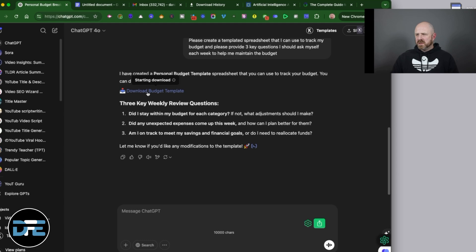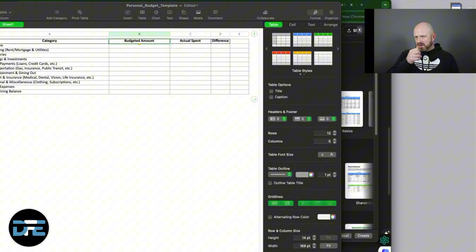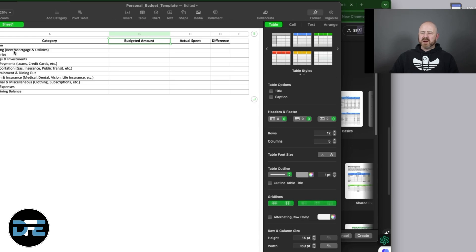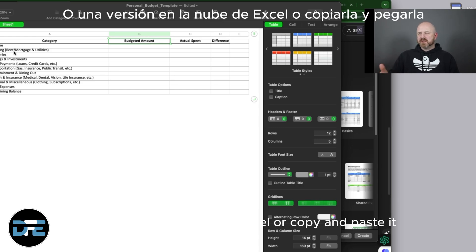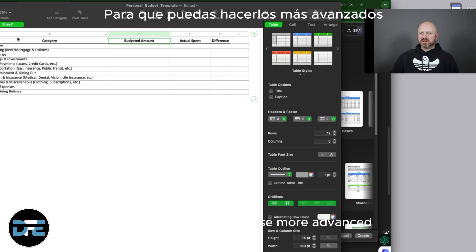If I download the budget template, you can see — I'll give you the map version of this — it's not essential to do, but you can see it has a category for budgeted amount, actual spend, and difference. I can upload this template to Google Sheets or a cloud version of Excel, or copy and paste it. It has all the key components discussed, including the difference in actual expense.